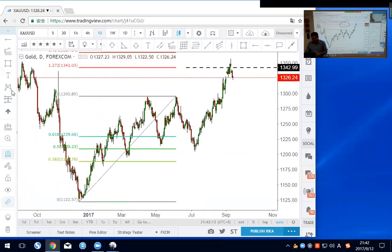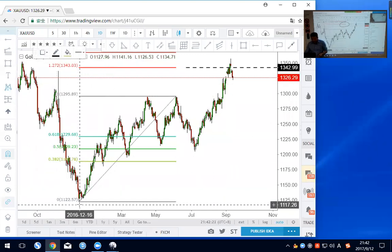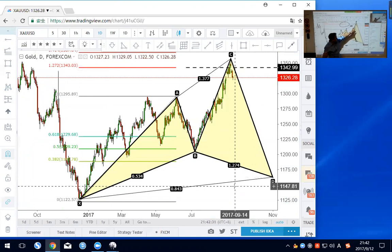The Cypher pattern tells us if gold turns around from 1343, it may drop all the way to complete the Cypher, which would be a very large move down. You can possibly catch the CD leg — you just need to find a pullback. The gold has this as the first leg and the second leg which already completed the boost target, so once the boost target is complete it may go down. Gold may have a very strong fall. If you have a short with stop loss above the high, it may give you a very nice profit if you hold it.